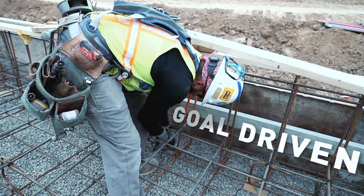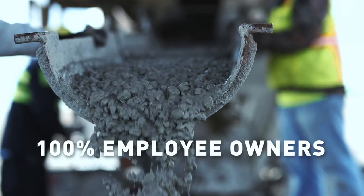Our concrete finishers have unique qualifications: they are goal-driven, safety-oriented, and 100% employee owners.